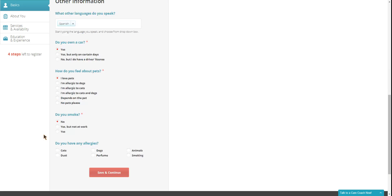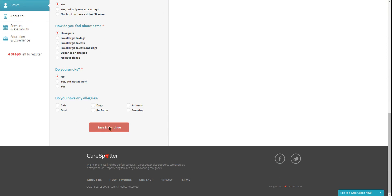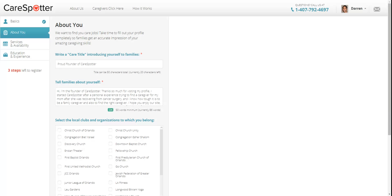Then go to the bottom of the screen and click Save and Continue. Now you're done. CareSpotter will send you a text message each time there's a new care job posted so you can reply quickly.